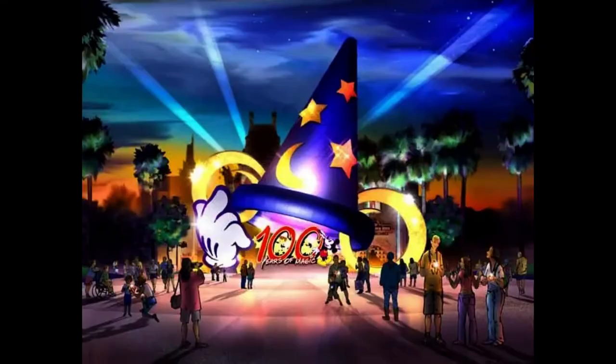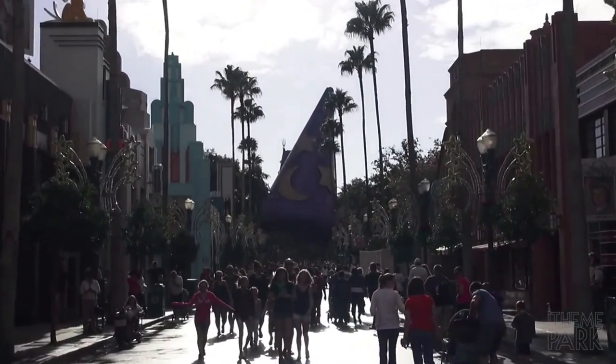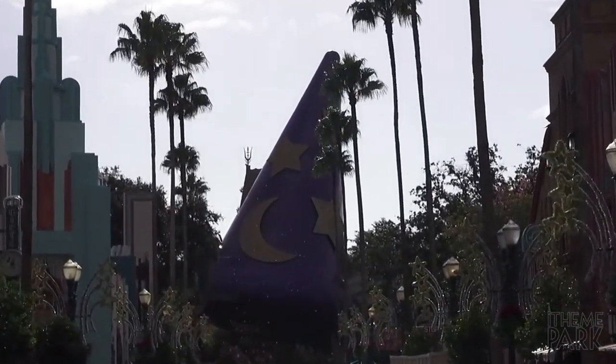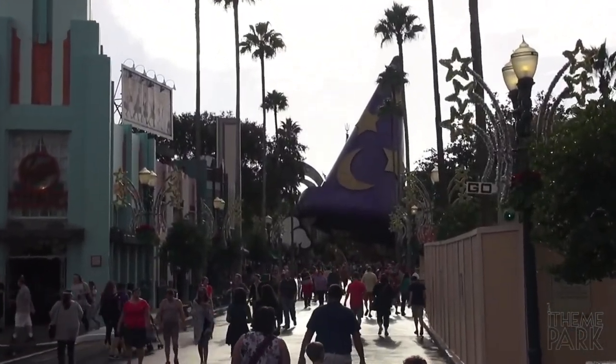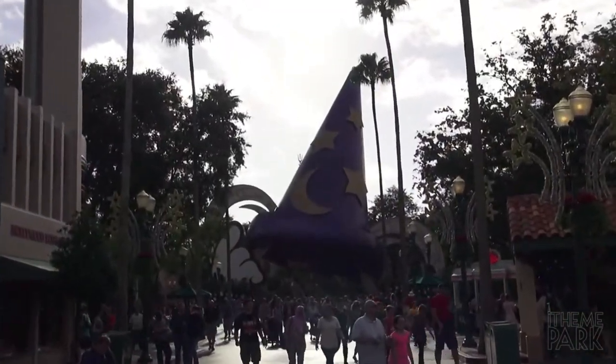Probably one of the most iconic references to Fantasia at Hollywood Studios is no longer there. In 2001, to mark The Hundred Years of Magic commemorating Walt Disney's 100th birthday, Hollywood Studios received a new park icon to replace the Earful Tower. The Sorcerer's Hat was built in front of the Chinese Theatre, becoming the park's icon in the centre of the park.